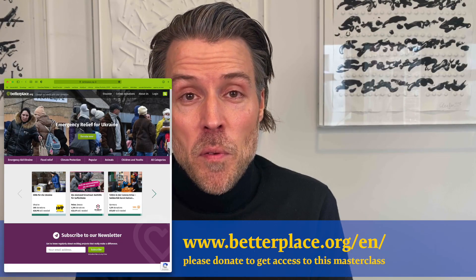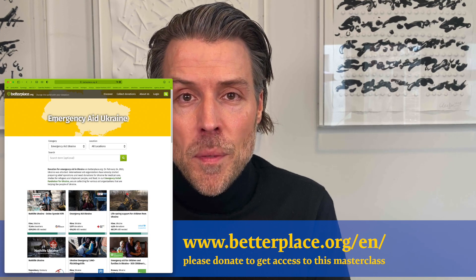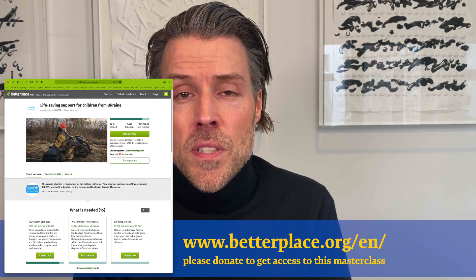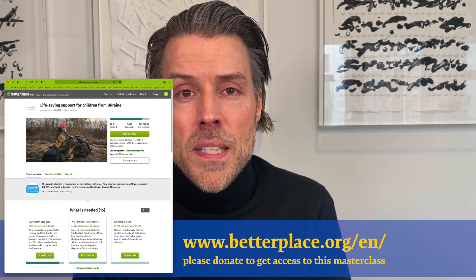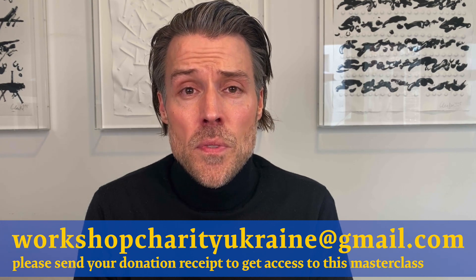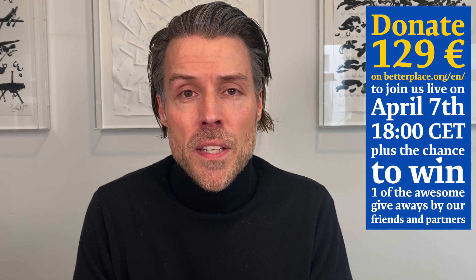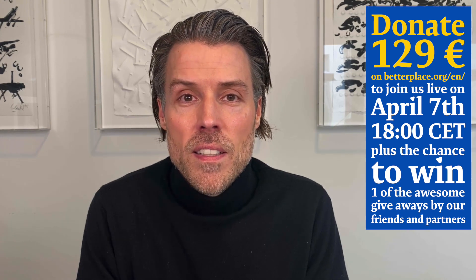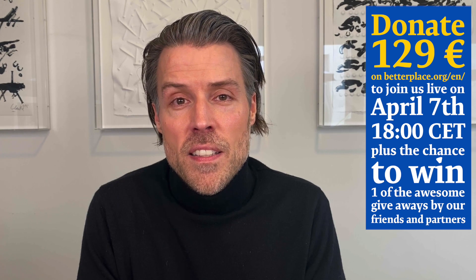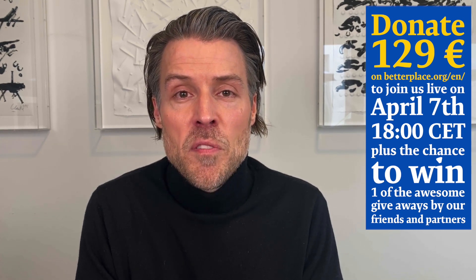The first thing we would love to ask you is to go to betterplace.org — you can see the link in the description — and pick one of the charities to support Ukraine. Donate and as soon as you get the receipt from the platform, please send it to the email that you see now in the video and that you can also find in the description. As soon as we receive your receipt, we will grant you access to the webinar that will be hosted on April 7th. The second option is that you can get access to the recording on demand as soon as we have published the recording after the masterclass has been finished.